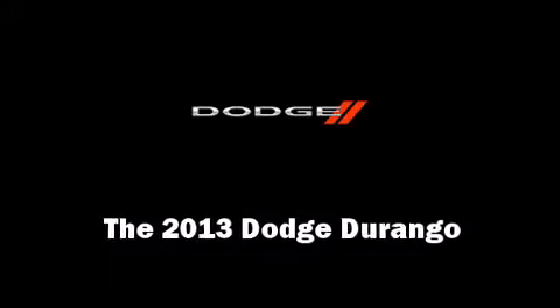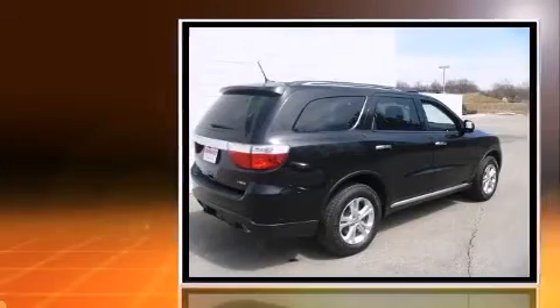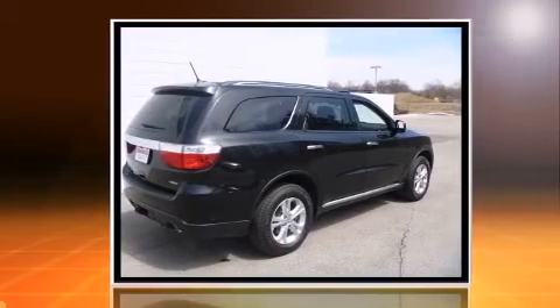You're going to love the 2013 Dodge Durango. It features an automatic transmission, all-wheel drive, and a refined six-cylinder engine.